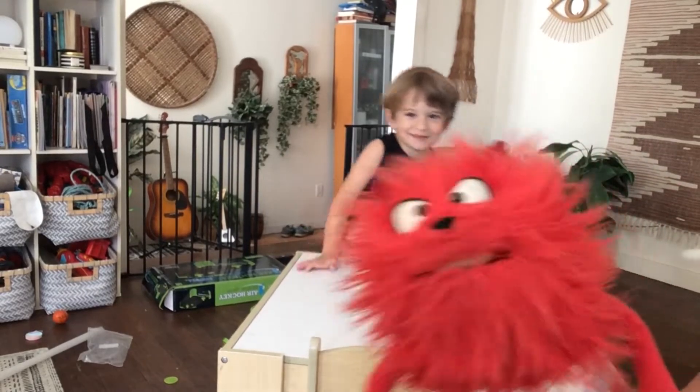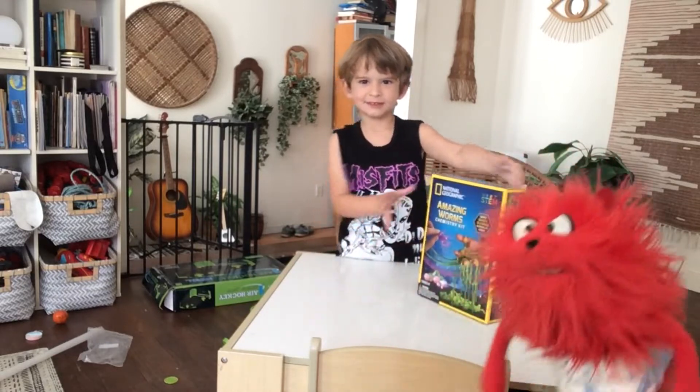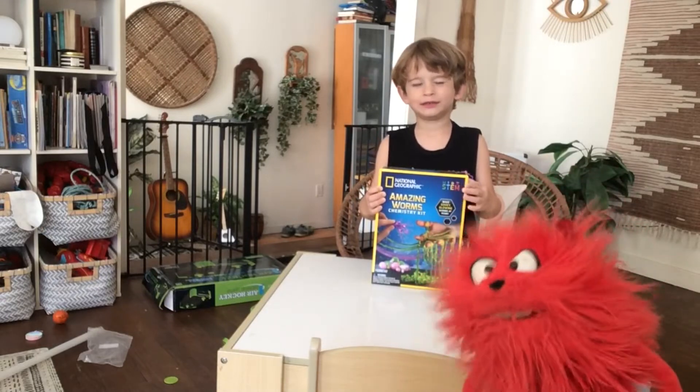Hi! Welcome back to Betty Monster. Today in Betty Monster we're doing science with National Geographic's Amazing Worms chemistry set.